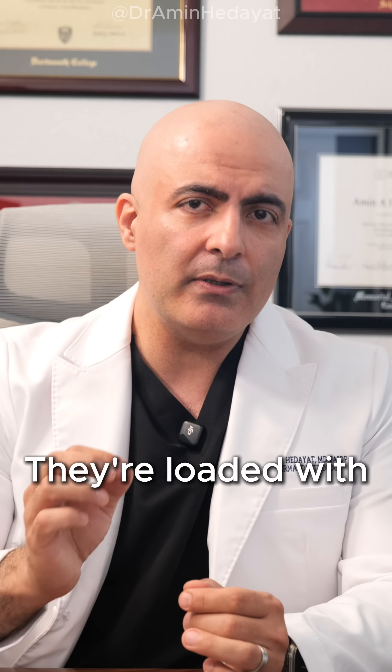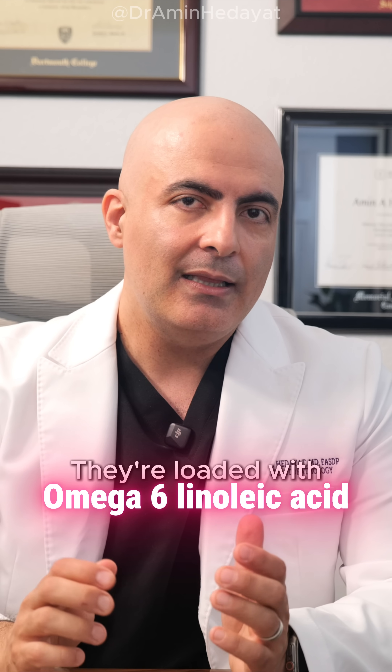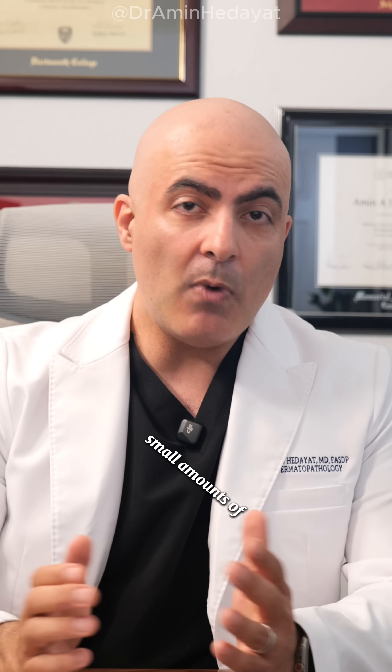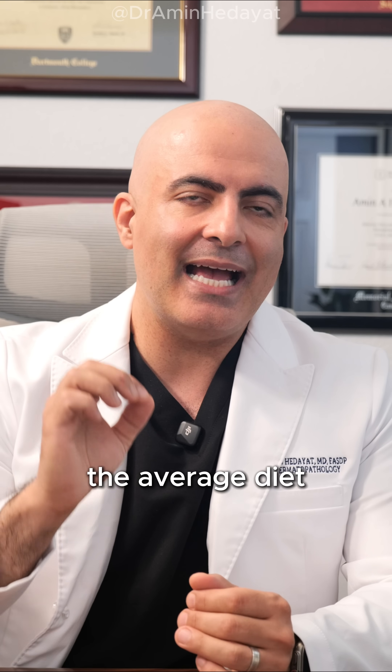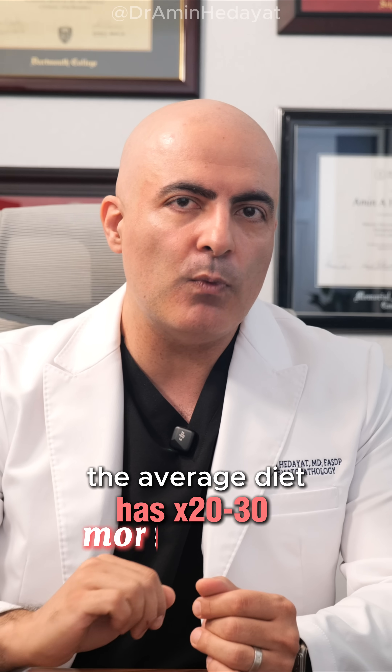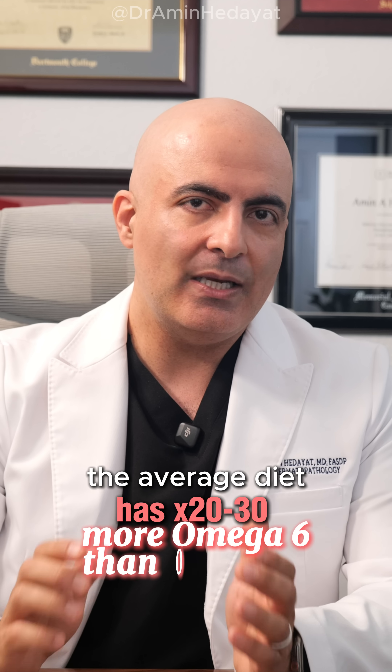Here's the problem: they're loaded with omega-6 linoleic acid. Small amounts of omega-6 are needed, but today the average diet has 20 to 30 times more omega-6 than omega-3.